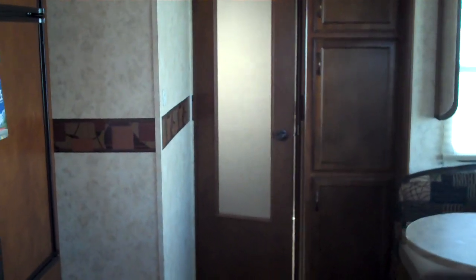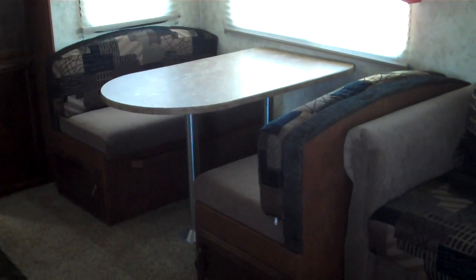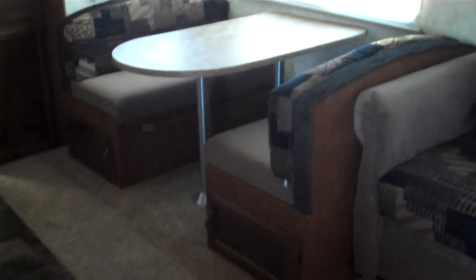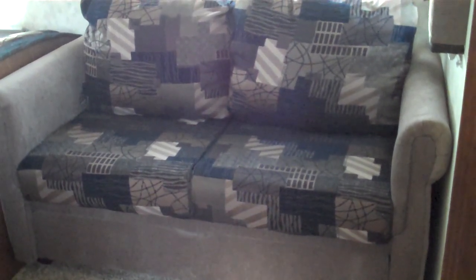Looking towards the back, you can see there's a solid door that closes off the master bedroom. There's a large storage cabinet next to that. In the super slide-out, this model features a dinette. It does make into a bed for additional sleeping and there is storage below. This model was also ordered with the upgraded Magic Knight air mattress hi-lo bed. There are day-night shades throughout this model.